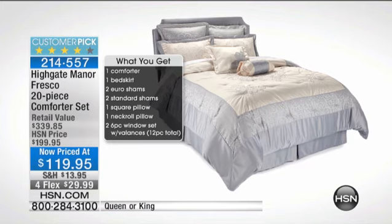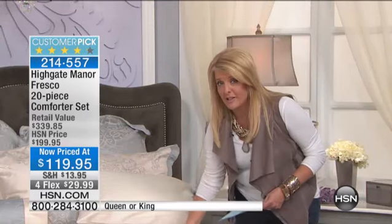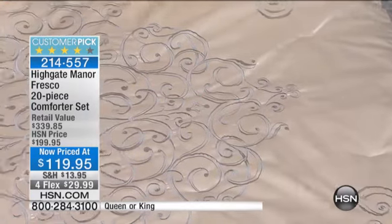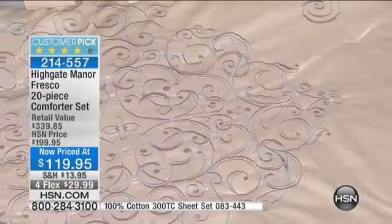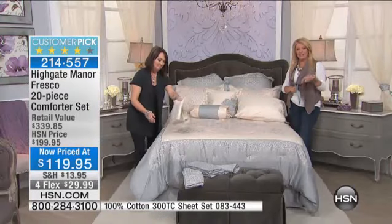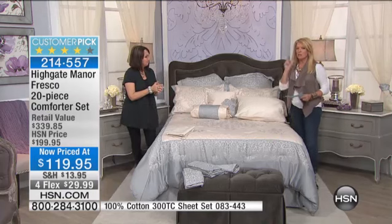Normally if you shop for this or saw it on HSN.com, you would spend almost $200 for that. It's 20 pieces — so that's $10 a piece. $10 for these pillows, $10 for these beautiful shams, $10 for this comforter. That's crazy. Now we have 20 pieces into $119, so I'm going to ask my producer to figure out what that is per piece.